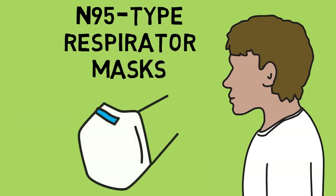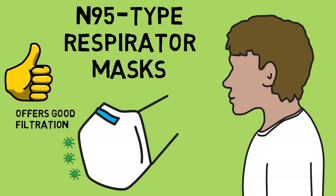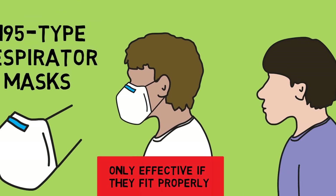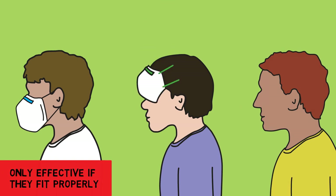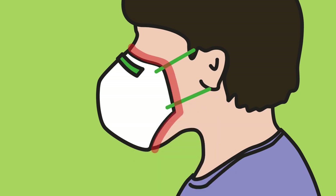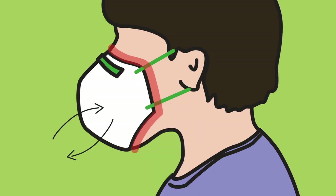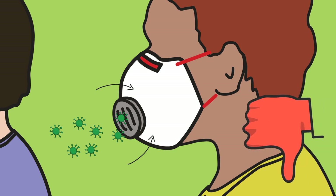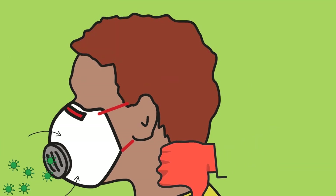N95 type respirator masks are considered the best at filtering out aerosols, but they can only do this if they fit properly. We all have different shaped noses, chins, and faces, and some kinds may fit you better than others. You must ensure a good seal around your face. Masks with an outlet valve are not recommended — if you are infected without having symptoms, the valve will allow virus into the surrounding air where it could infect others.